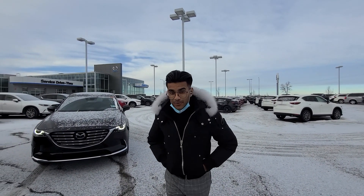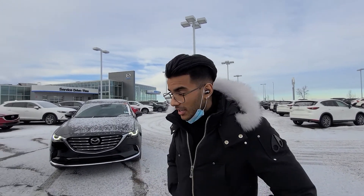Good morning Madhu, it's Jazz here from LA Mazda. I wanted to make a video to let you know that the CX-9 Signature in Jet Black that you inquired on is still available, and it's right there.